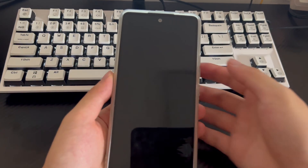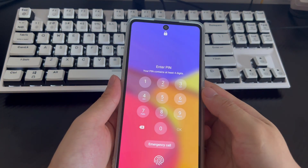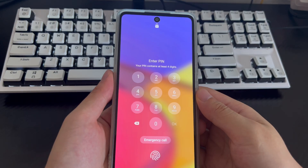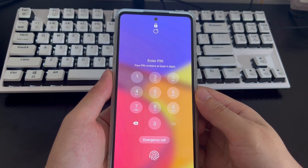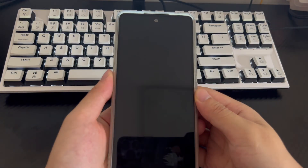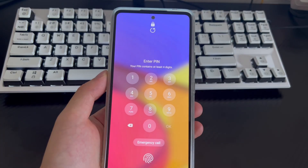Most Samsung users set a Samsung phone lock screen password to protect personal privacy data and prevent unauthorized people from accessing their phones. But if you forget the Samsung lock screen password and try too many wrong times, you may see a prompt to try again after 2 hours or 8 hours. You can watch this video to unlock your phone after too many unlock attempts.